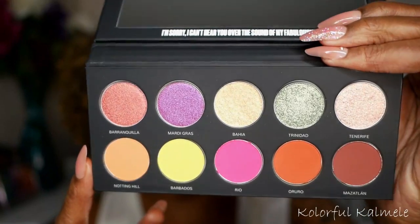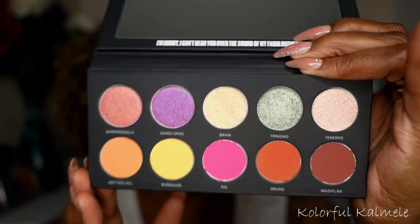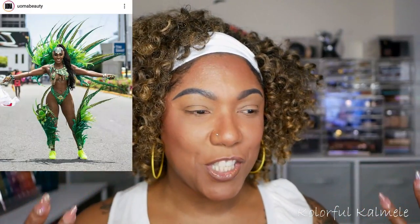Let's do some live swatches of the palette — I'll do all the shimmers and then all the mattes. The shadow names are all locations where they celebrate carnival. When I think about carnival, I think about beautiful bright bold colors, amazing costumes, dancing, liveliness, and joy — that's what I know about carnival. Let's jump into these swatches.